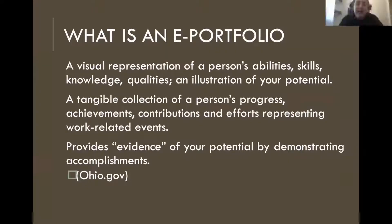An e-portfolio is basically a visual representation of your ability, skills, and knowledge that you want to put out to your future employers. It's a tangible collection of your progress, your achievements, and your contributions to all of your classes that you have taken during PR and the experience that you have acquired. It provides evidence of your potential by demonstrating your accomplishments as well.